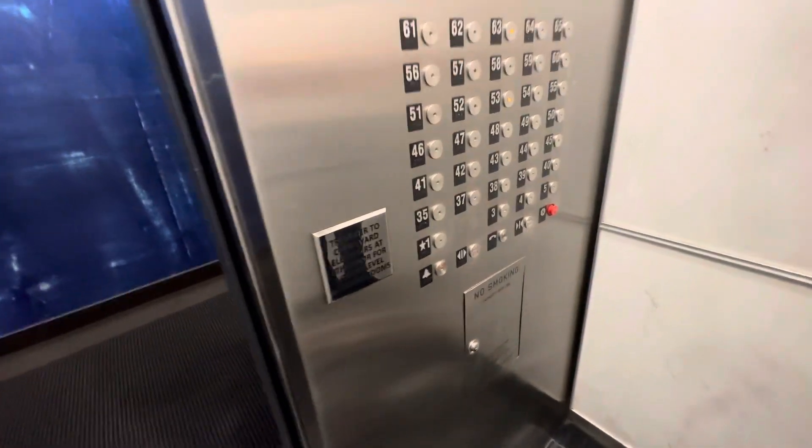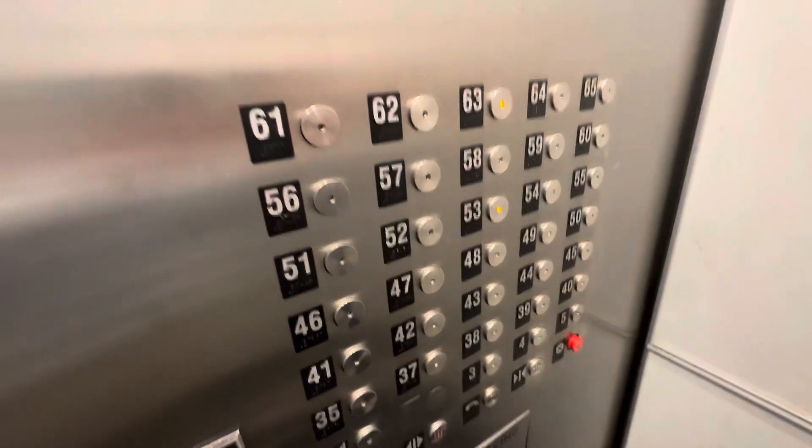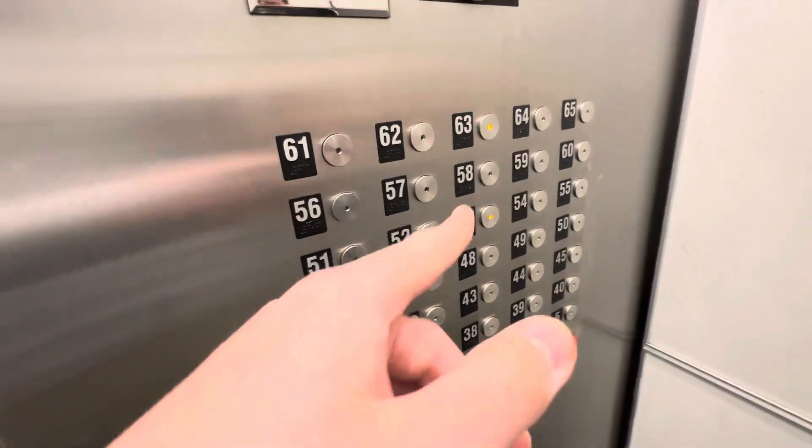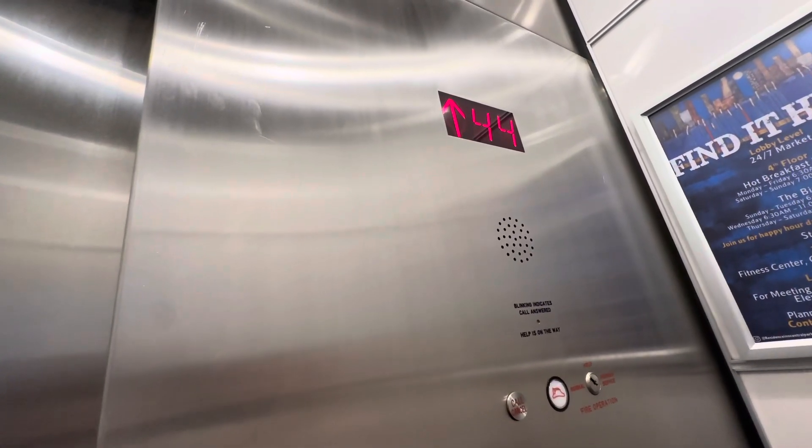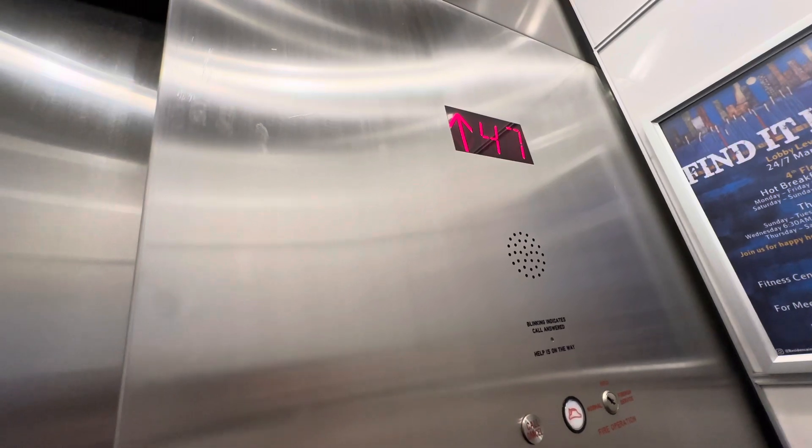I like filming elevators, and I think these are some of the coolest ones on earth. These are actually made by Fujitech. You can see how quick they accelerate. It didn't even get to its full speed, I think.